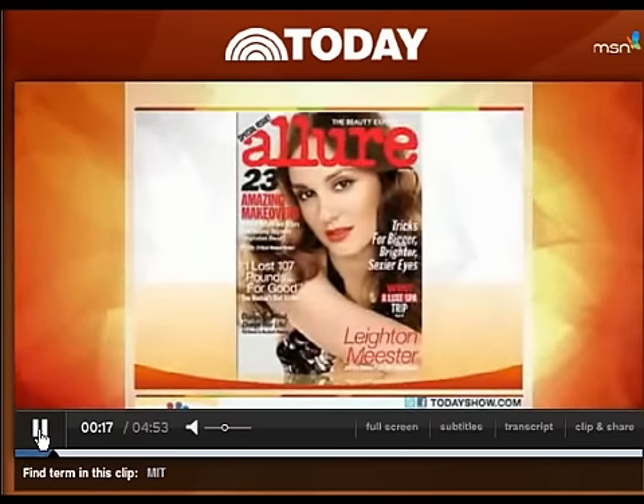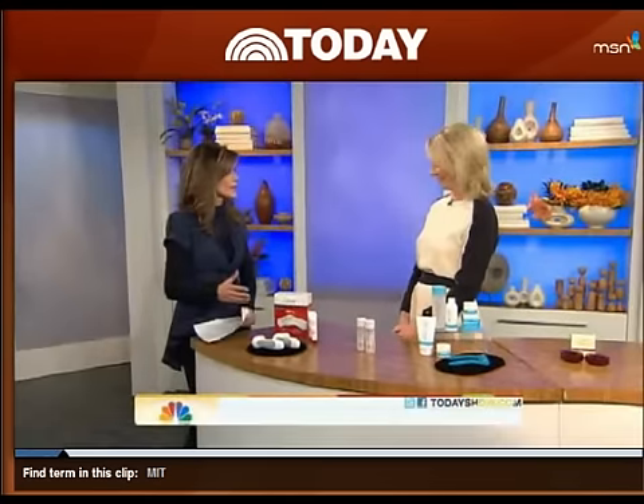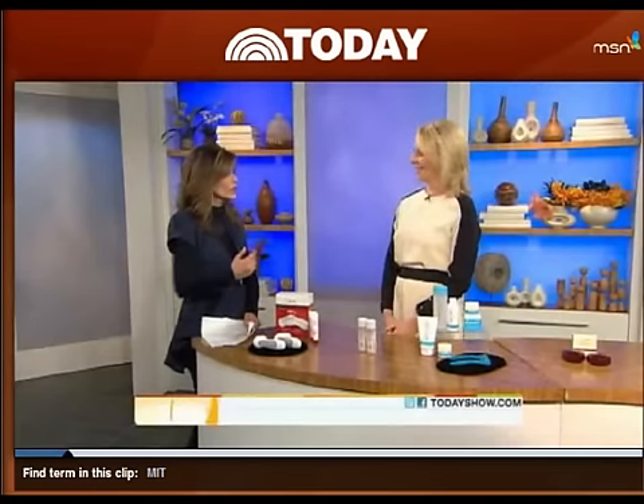Linda Wells is editor-in-chief of Allure magazine. Good morning, Natalie. And the great thing for the consumer is you're finding a lot of these at-home treatments that before you had to go to the dermatologist to get. That's right, and a lot of them originate in the dermatologist's office. They're milder forms, so you're not going to have the terrible reactions or need medical supervision to use them, but it's this idea of being able to do it at home and benefiting over time.